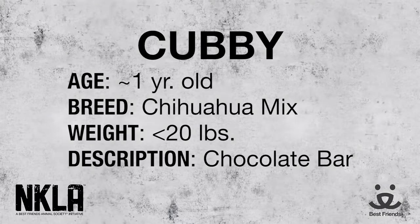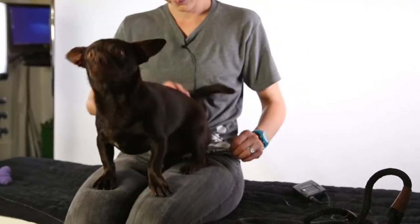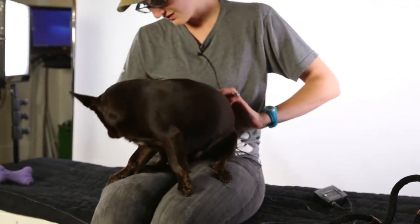Cubby likes to get into nice cozy little spots — he'll actually go under the bed, it's really cute, kind of poke his head out. I think Cubby's the kind of dog that would love to snuggle under the blankets with you, curl up right next to you, get nice and comfy cozy on the couch. And he's really excellent on the walks.